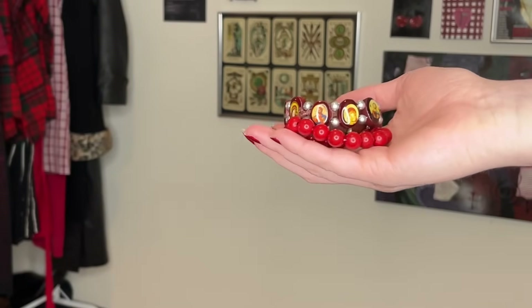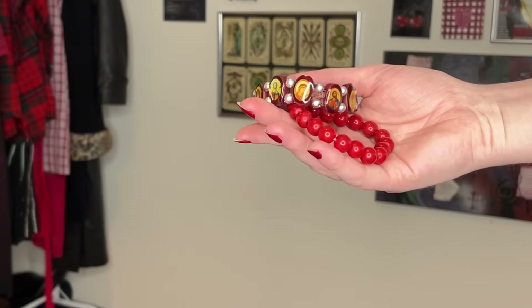Jewelry now — I only got two things. I got another one of these little Jesus bracelets, I love the silver and the red. Then I got one of these crystal bracelets — my mom has a ton of these so I'm sure she'll tell me what crystal this is. They were like a dollar each.